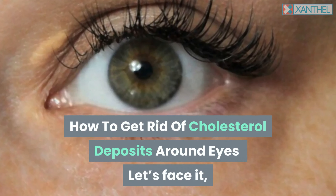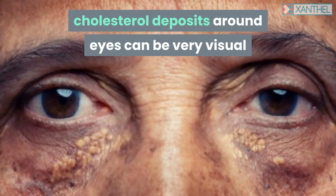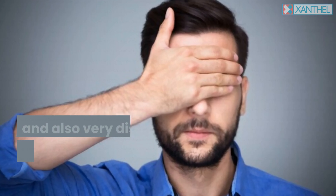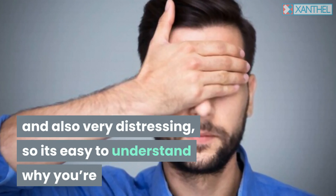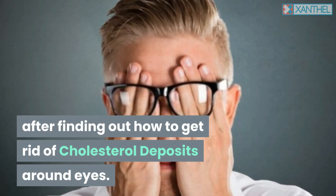How to Get Rid of Cholesterol Deposits Around Eyes. Cholesterol deposits around eyes can be very visual and also very distressing, so it's easy to understand why you're looking to find out how to get rid of cholesterol deposits around eyes.